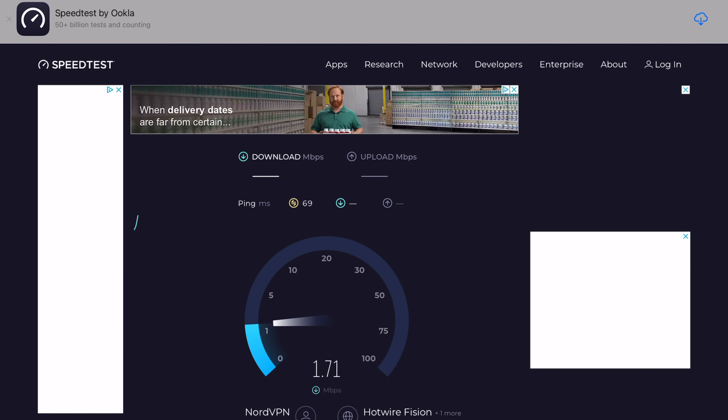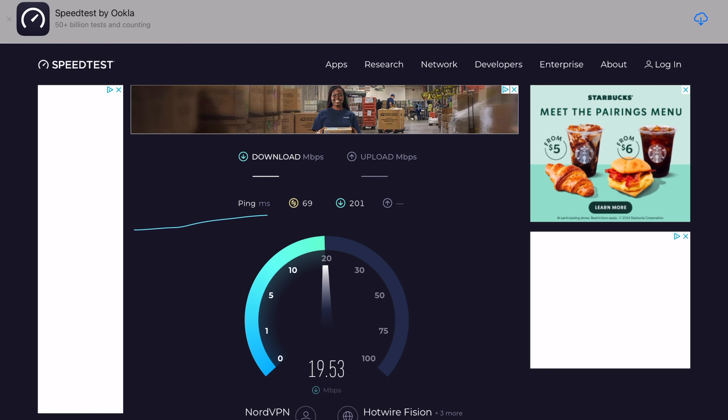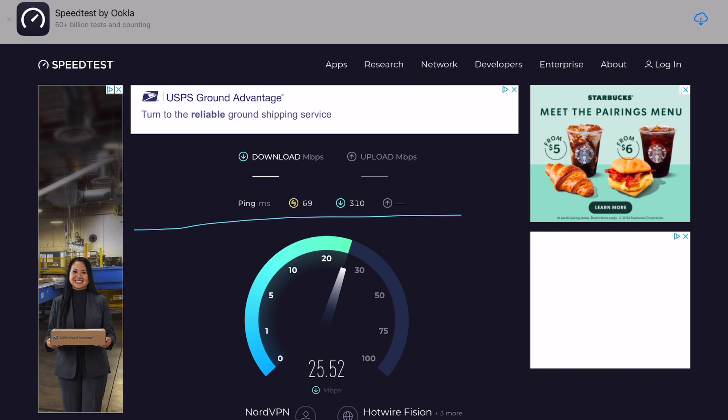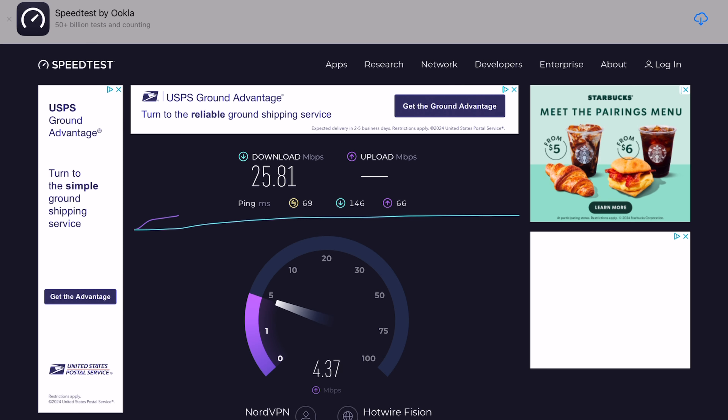Before we do anything else, let's run a speed test and see how fast this VPN is running over my dedicated IP address. I'm getting around 25 to 27 megabits per second down, connected via a gigabit port on my Mac mini — these are the speeds I'm getting through my dedicated IP address in Miami.